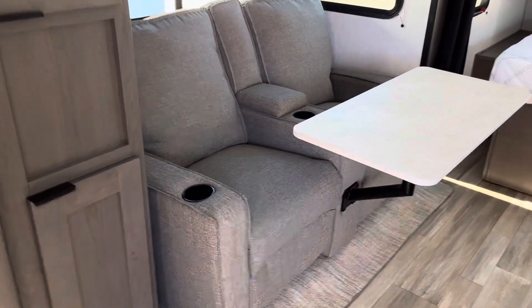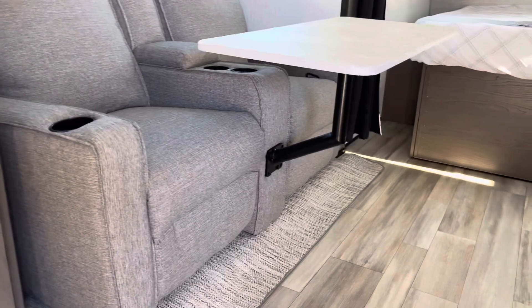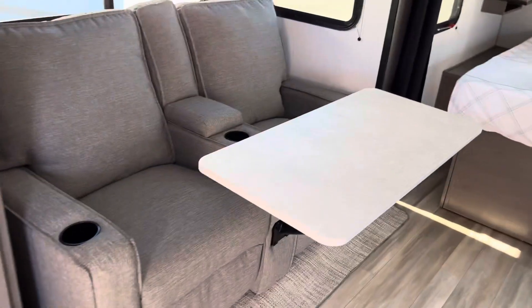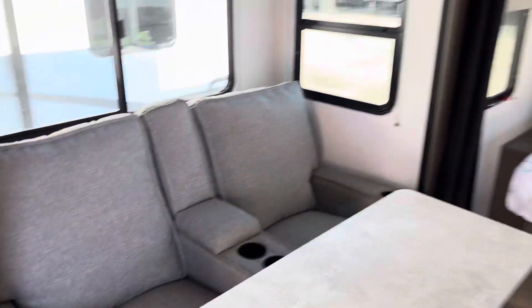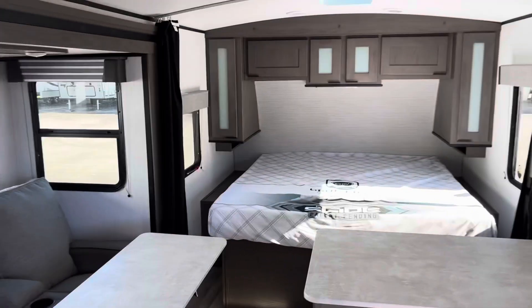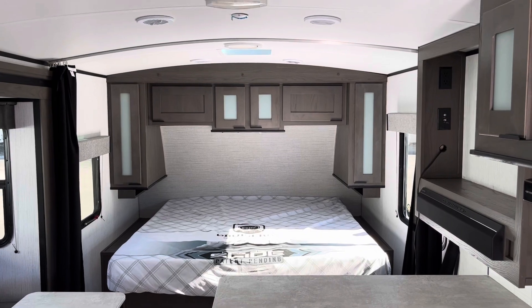There's your theater seating — two recliners with that optional table that does turn. This is the 2022 MPG Ultralight 2100 rear bath model.